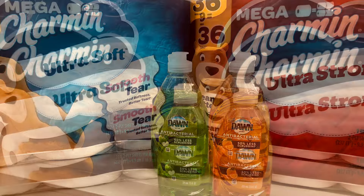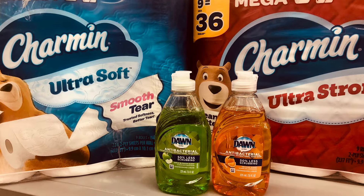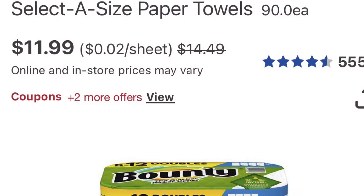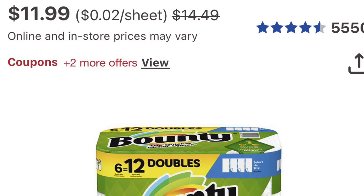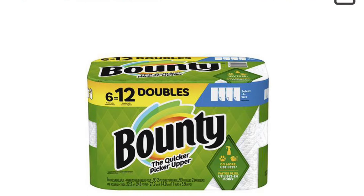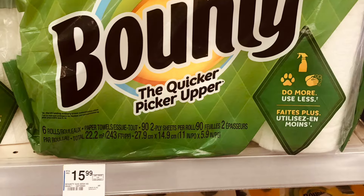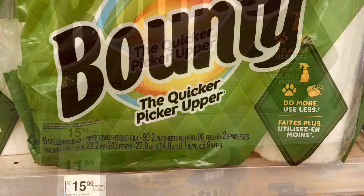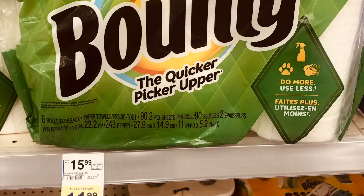This was almost free — I couldn't believe it, it was so good. I ended up getting two of the Bounty at a different store, and I got the $22 back plus I got $4 from Ibotta, so that transaction was completely free including the Ibotta. This was a very good transaction.